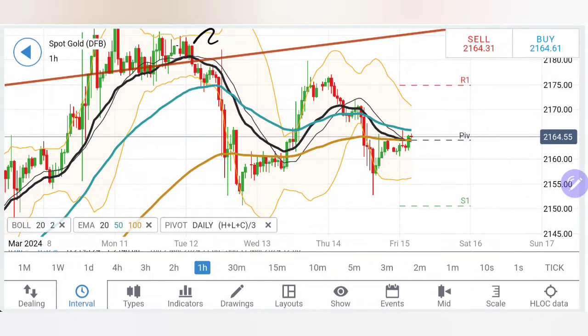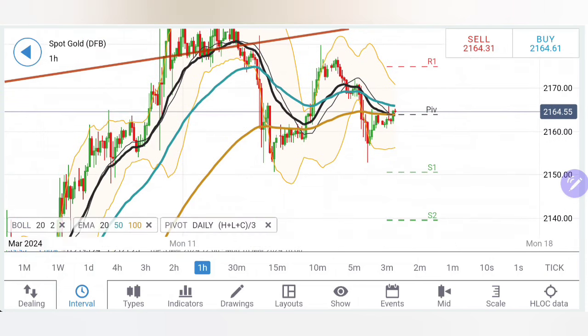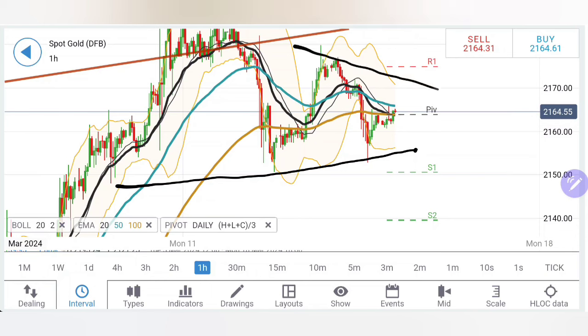On the hourly charts we can clearly see gold is consolidating its position. You can see beautifully that higher lows are getting created; at the same time, lower highs are also seen here. Thus it can be concluded that gold is trying to consolidate. Unless and until we see a break below the 2150-2148 zone, we should not treat this as a downside breakout.